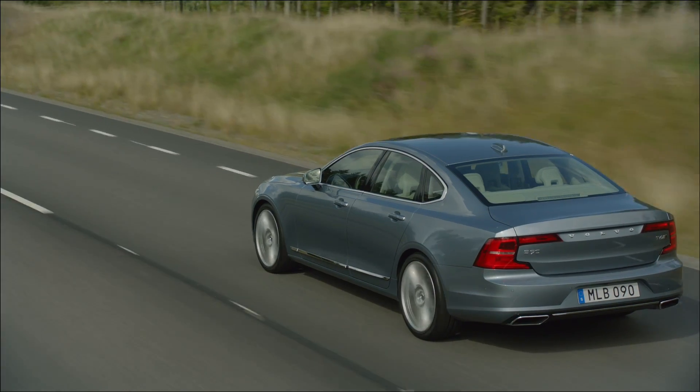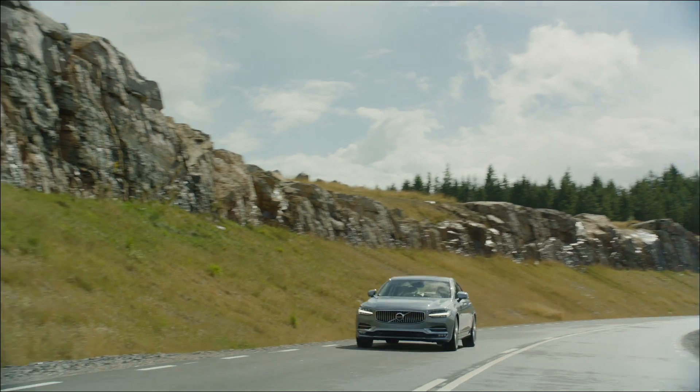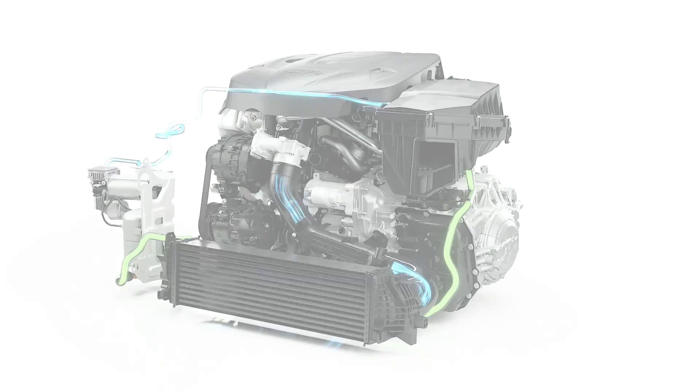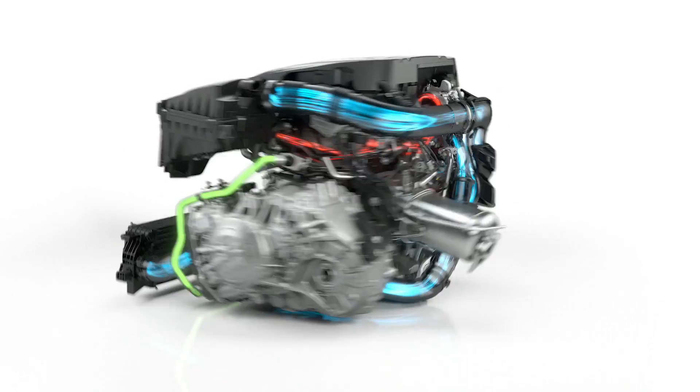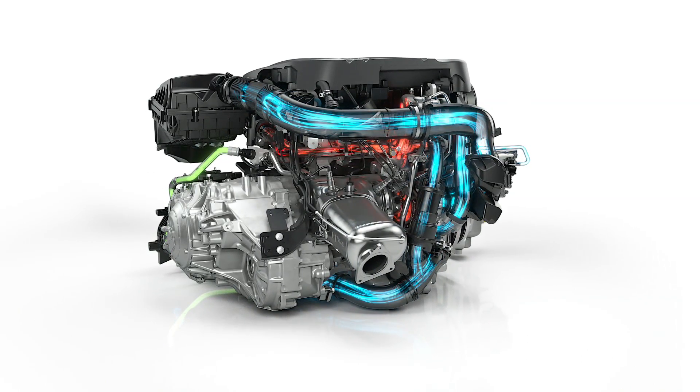Everyone that drives a turbo diesel appreciates the impressive torque. But for those of you who wish for an even quicker power build-up when you put your foot down, Volvo Cars has invented PowerPulse, an ingenious solution designed to reduce turbo lag by delivering instant response.